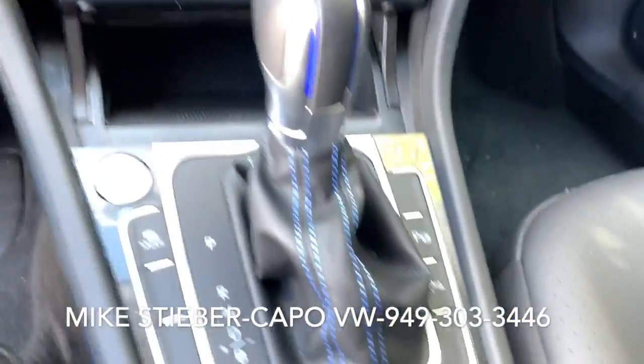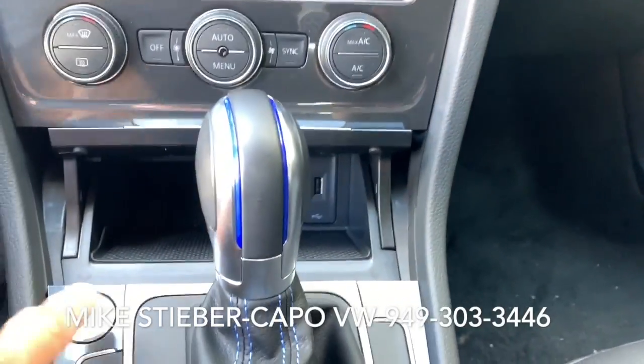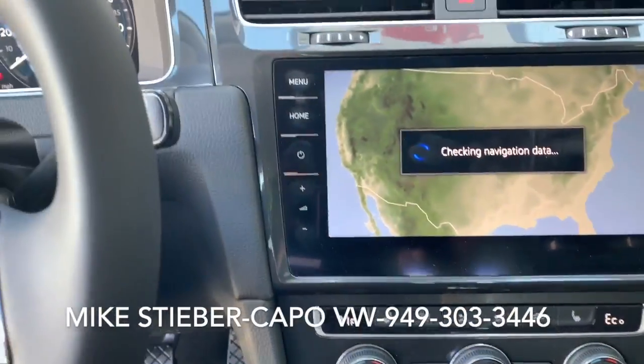You also get some nice features here. This is a park pilot which gives you the graphic representation on the screen. It also gets you park assist which will help you parallel park the vehicle.